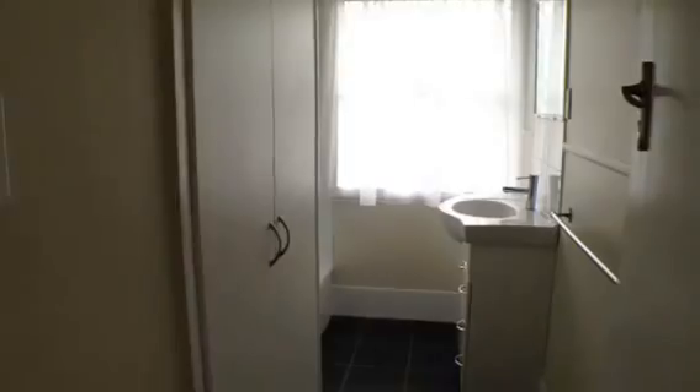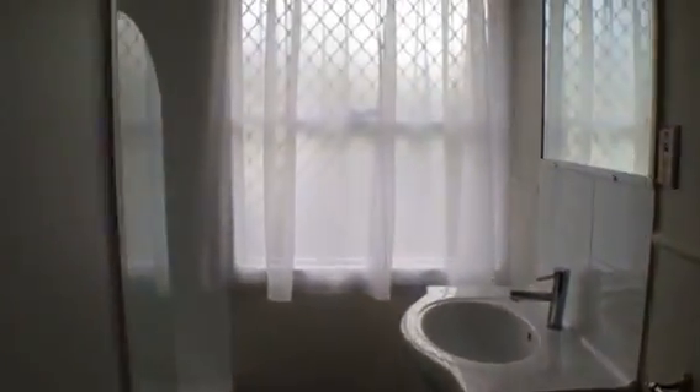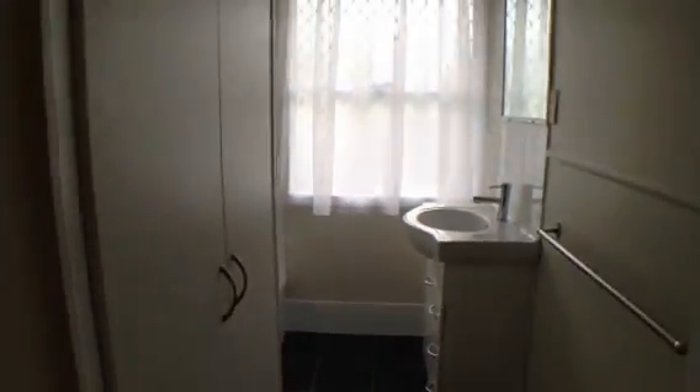We'll just have a look at the bathroom. It has been recently renovated so it's light and bright. There is a shower over bath. And there's additional closets in the bathroom as well. Opposite that is of course the toilet for the property.